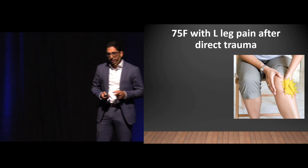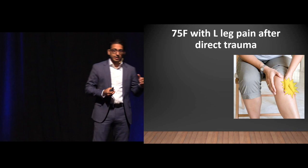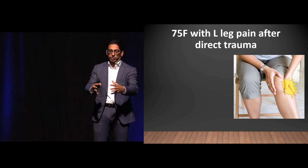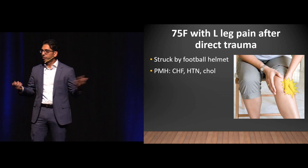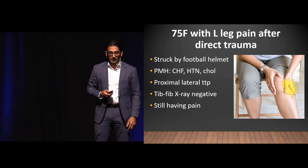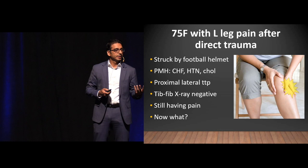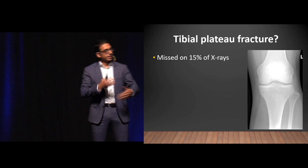Case number one: a 75-year-old with left leg pain after direct trauma. She was watching her grandson's junior football game when a bunch of players got into a tackle and ran into her helmet-first, right into the proximal lateral leg. Past medical history includes CHF, hypertension, and hypercholesterolemia. There's proximal lateral tenderness on palpation, the tib-fib x-ray is negative, but she's still having pain. Now what?